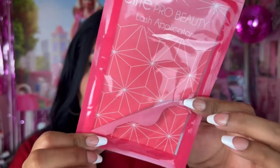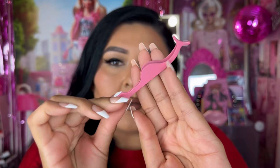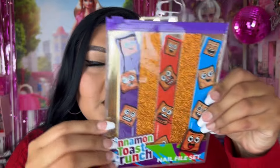I picked up another Elite Pro Beauty product — this is a lash applicator. I actually use these a lot; I usually shop at Salon One the most. I picked this one up because it was pink. These come in so handy. I also saw these nail files that look so cute — I'm going to take these to work. These are the Cinnamon Toast Crunch nail file set. So adorable.